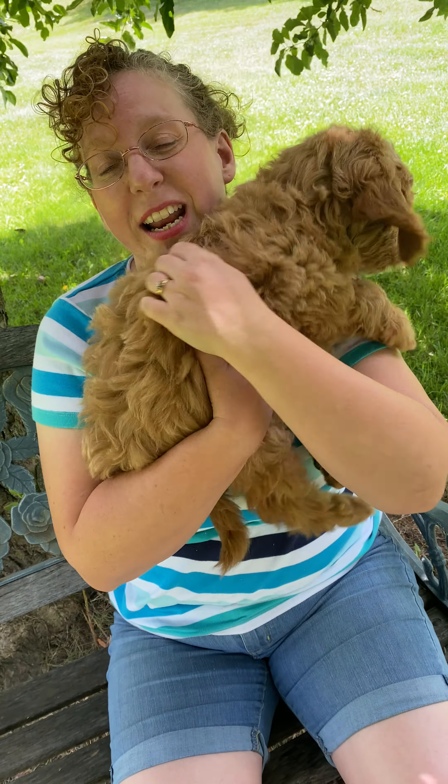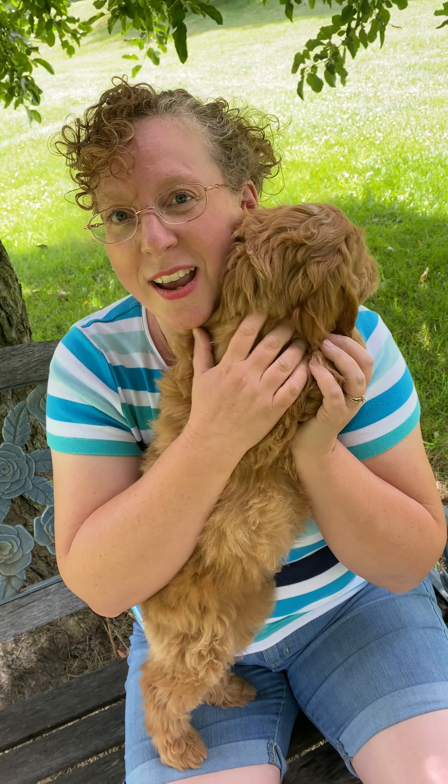Doing all these things are gonna desensitize him to getting handled and he'll be an angel for your groomer. My mom has a rescue that was never handled this way, and she actually has to have a vet come right to her house and put him under just to get his nails clipped. So it's a pretty serious thing, and it's such a simple activity — it's something you can do each day.